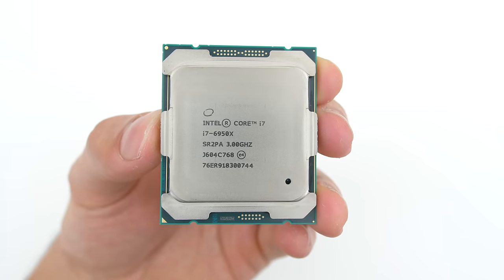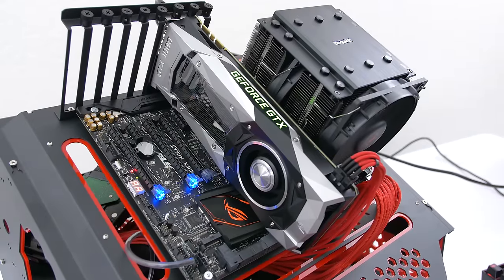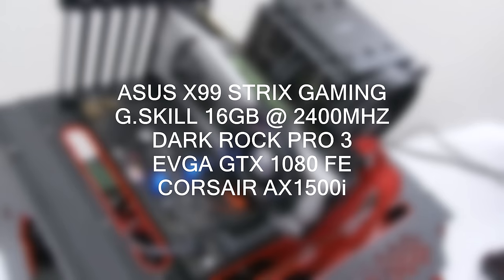I ran some benchmarks on it and for comparison reasons I ran the same benchmarks on the 5930K using the same test bed, which has an Asus X99 Strix motherboard, 16 gigabytes of RAM from G.Skill, an EVGA GTX 1080 Founders Edition, and a Dark Rock Pro 3 CPU cooler.